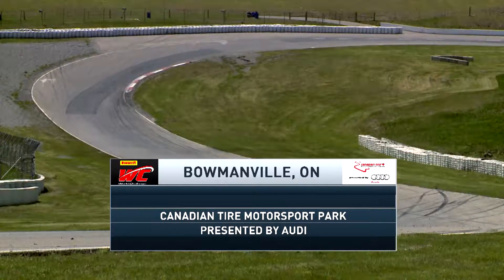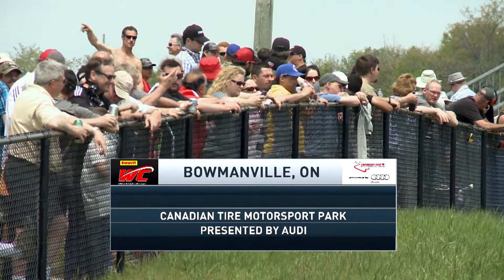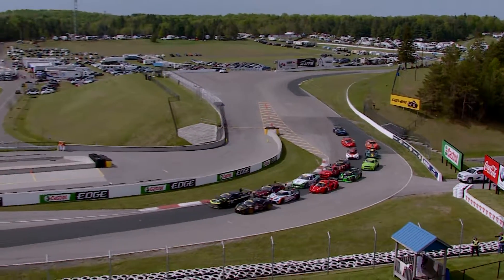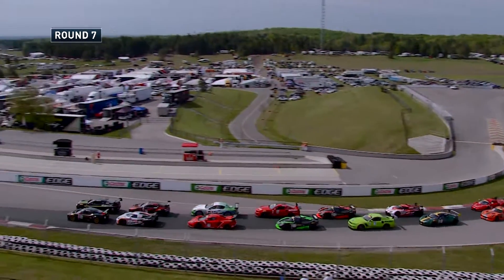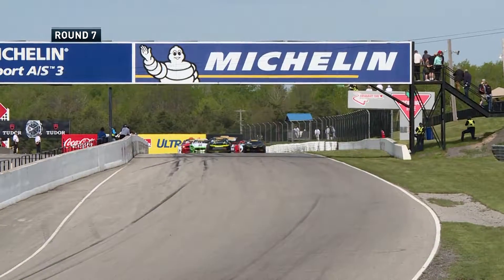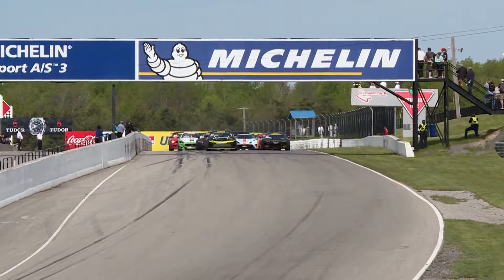Hi everybody and welcome to the Canadian Tire Motorsport Park Grand Prix presented by Audi. We've already had the seventh round of the championship — it was spectacular. It's time for us to take a look back with our Kia Rewind. We are ready to go, 50 minutes of competition about to unleash. Aschenbach on the inside and the Camaro on the outside, Scott Dullaheit in the Lotus and we're green.